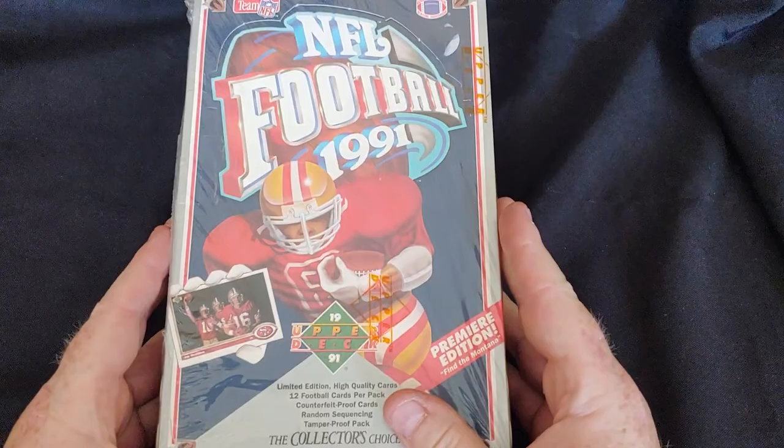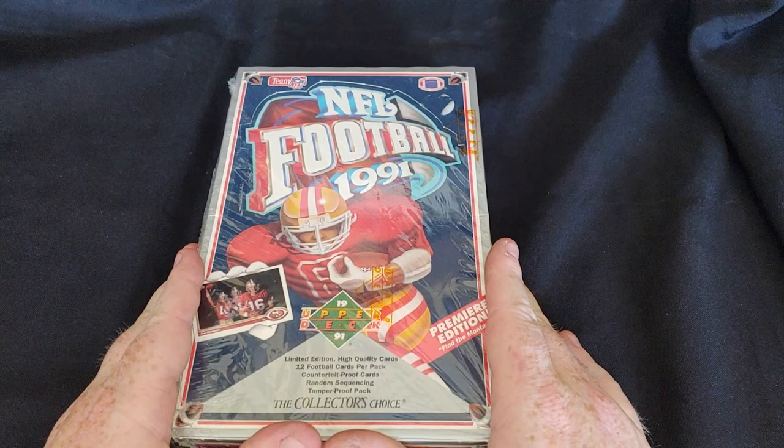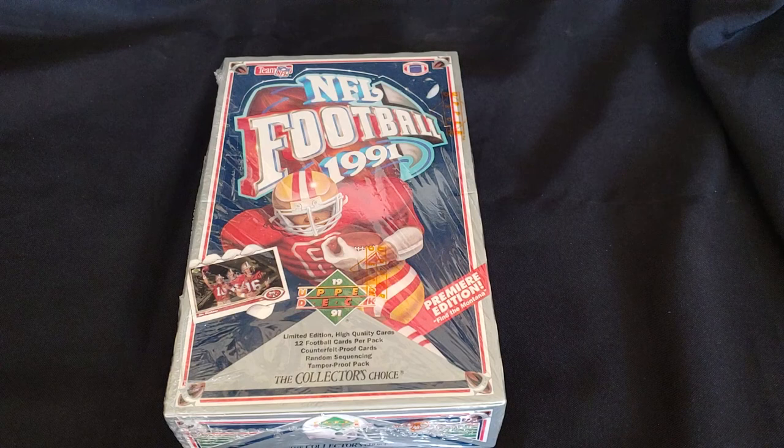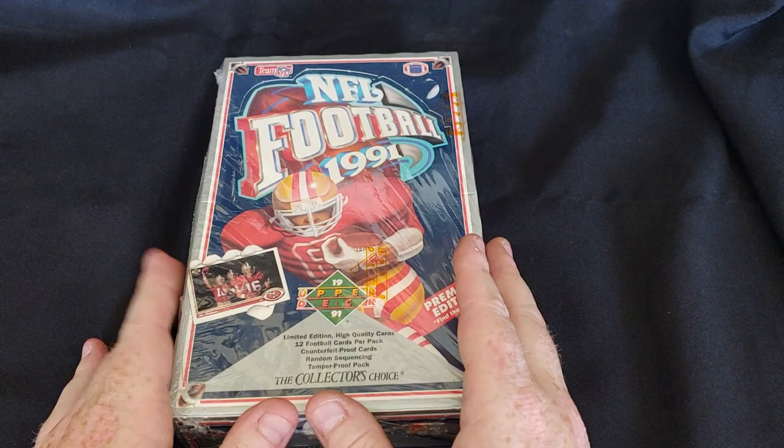Today I'm super excited — we get to open some packs of 1991 Upper Deck football. 1991 Upper Deck football, one of my favorite football cards for sure. I remember as a kid absolutely loving 91 Upper Deck football. It was the first time that Upper Deck made a football card. I had gotten into collecting football cards in 1990, and in 91 Upper Deck introduced and premiered their football card.